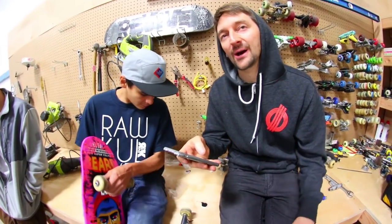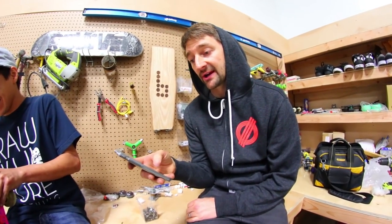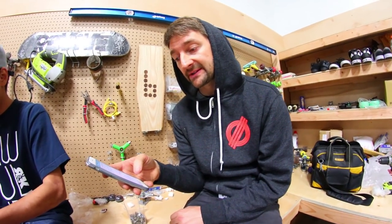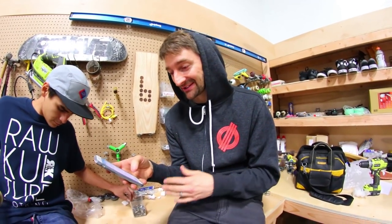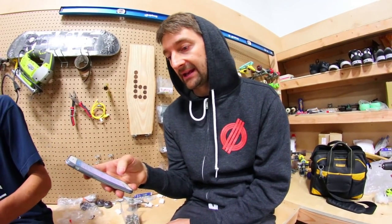I love the question and answer section because I think they're just the best. Question: do these trucks come with hardware? Answer: no, they do not. Question: is this truck for a 7.75 deck or can it fit on other decks? Answer: do the trucks come with mounting hardware? That was not an answer to that question at all. Question: my deck is 8.62 inches, are these trucks a bad idea?